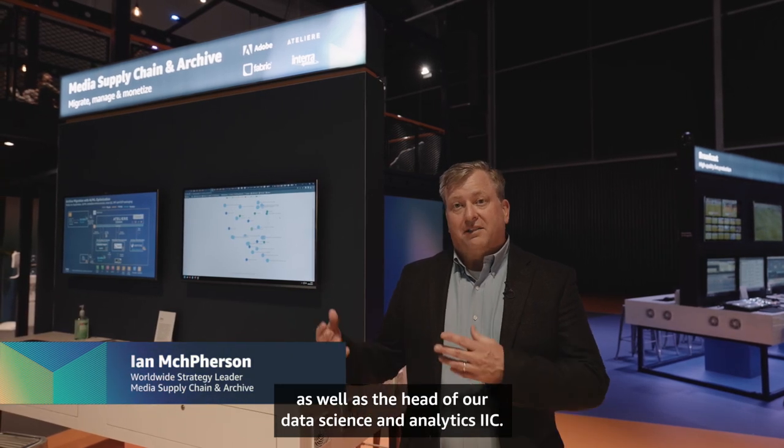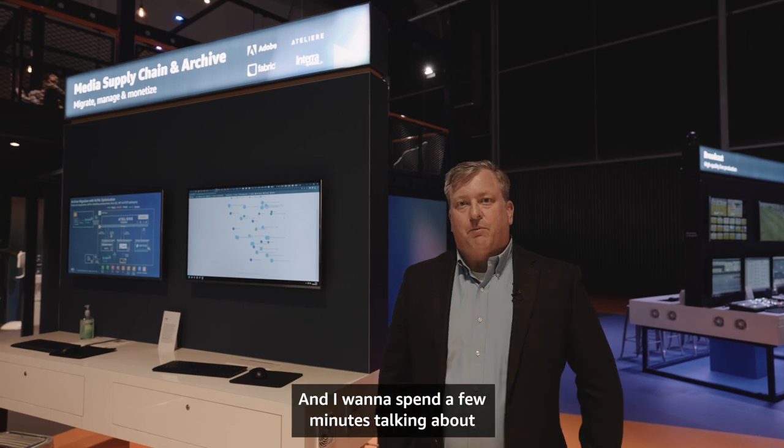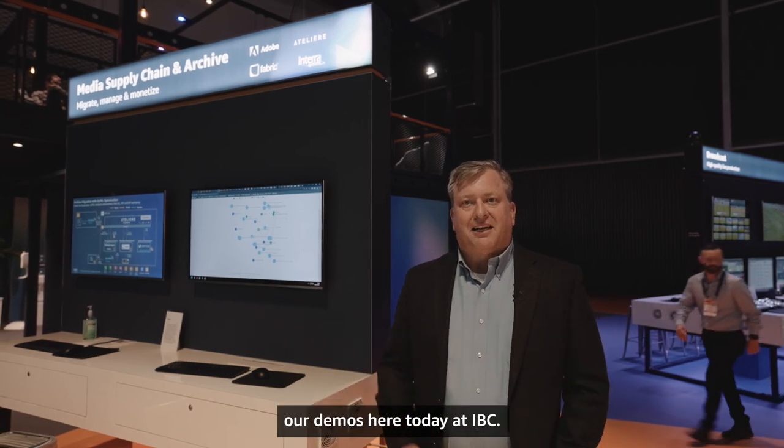Hi, my name is Ian McPherson. I'm the worldwide strategy lead for Media Supply Chain to Archive, as well as the head of our data science and analytics. I want to spend a few minutes talking about our demos here today at IBC.